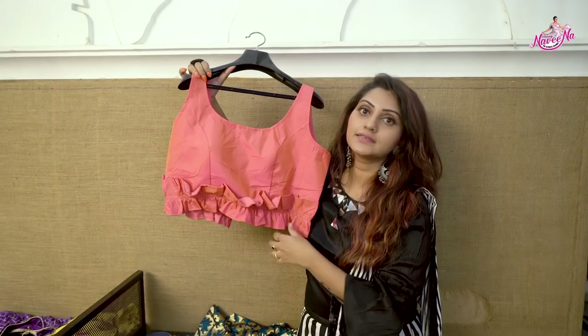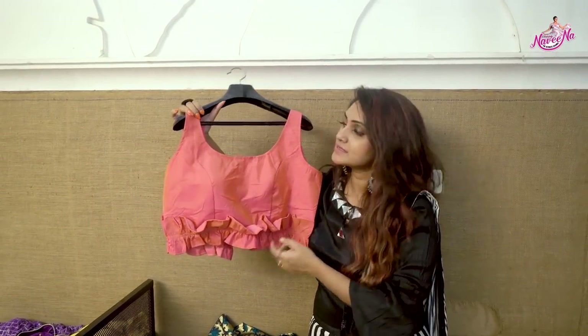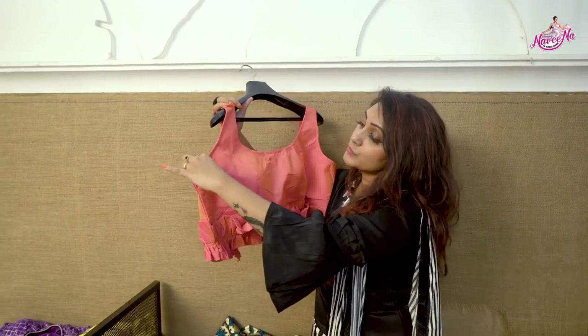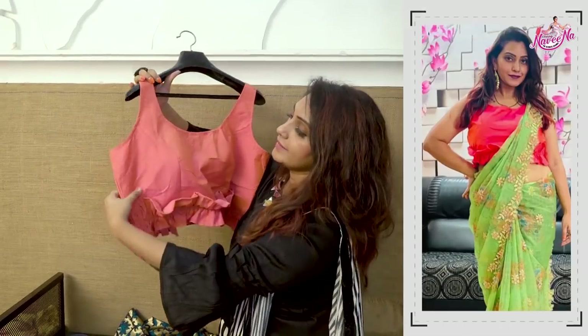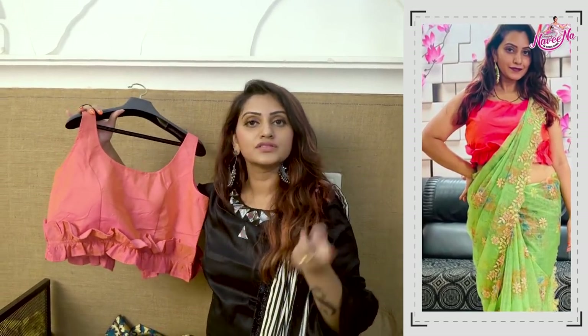My first blouse is a sleeveless bow blouse. It's sleeveless and trending. I also have my size and length — it's a crop top blouse style.